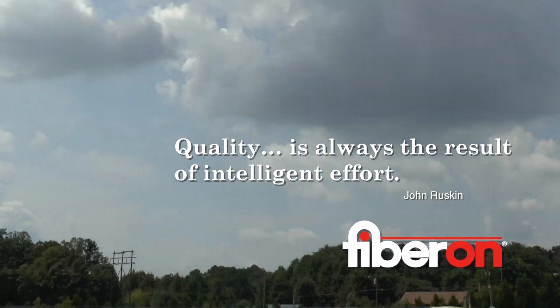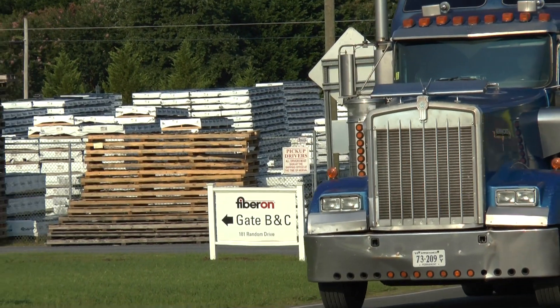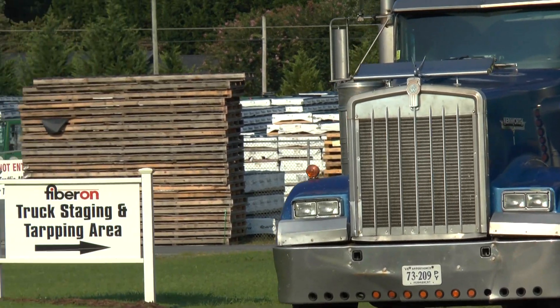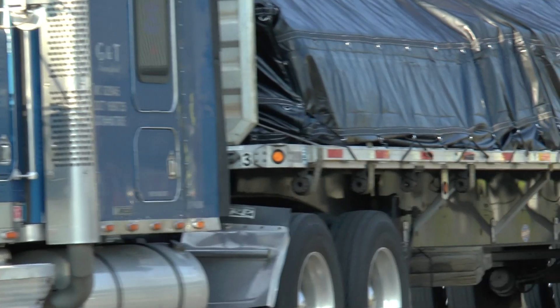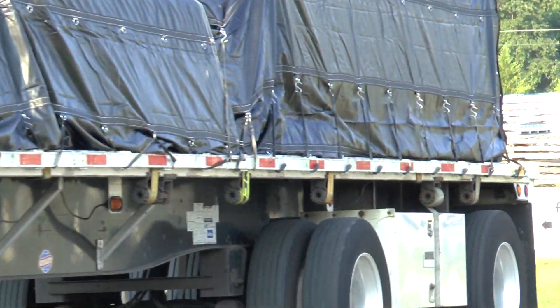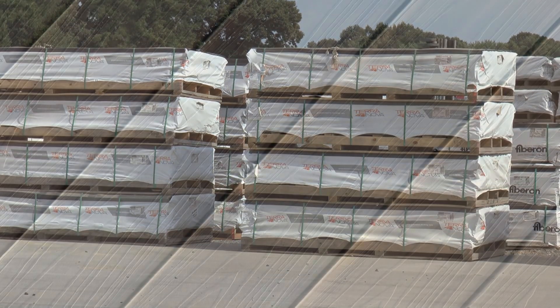Every day, 20 flatbed trucks and an i-frame railroad car full of beautiful Fiberon decking leave the Fiberon plants in North Carolina and Idaho. Plus, six shipping containers a week are sent to Europe.